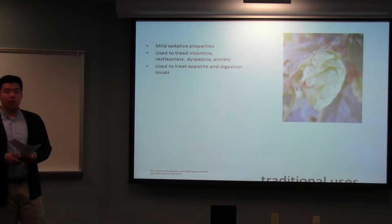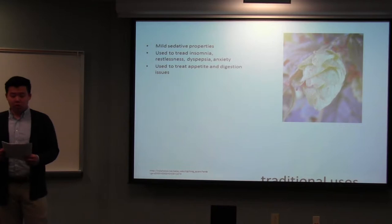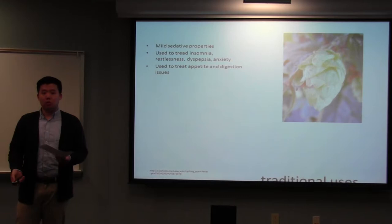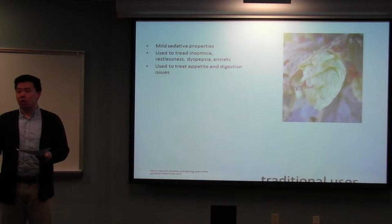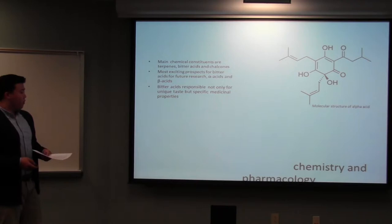In Ayurvedic medicine, hops has been used similarly to treat restlessness, anxiety, insomnia, and indigestion. In traditional Chinese medicine, there have also been uses to treat leprosy, dysentery, and even tuberculosis, which is interesting because current studies that I'll talk about later also address that. It's also been used topically for skin disorders and nerve pain.